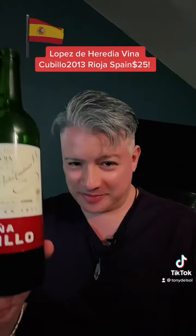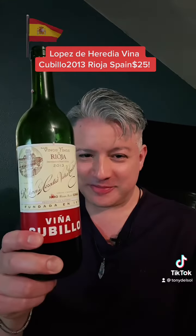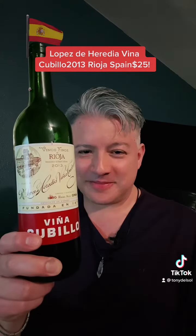But for $25, go grab yourself a bottle of this. Honestly, nine years in the bottle and getting it for $25 — it's a bargain. Salute. Have a great night, guys, and I'll see you soon. Ciao.